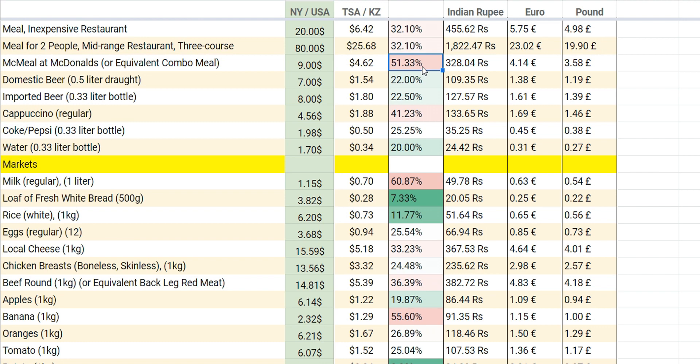McDonald's and KFC are a bit more expensive, but still just 50% of the price in the US. Coke and water are cheaper. Cappuccino is a bit high because there are a lot of international brands such as Morano Rosso and Starbucks — people in Astana love their coffee, so prices are a bit higher. Having lunch costs around five to six US dollars, and a meal for two people at dinner costs around 25 US dollars.